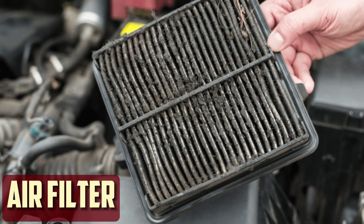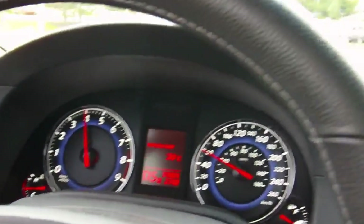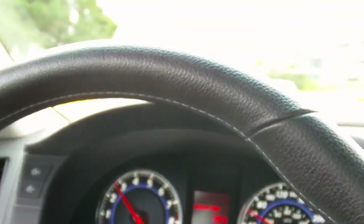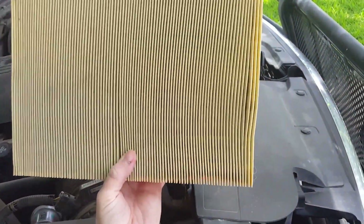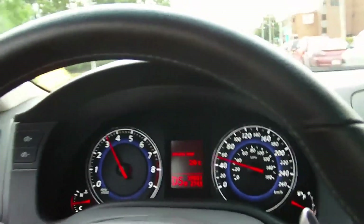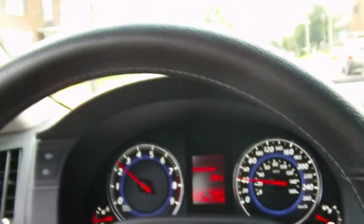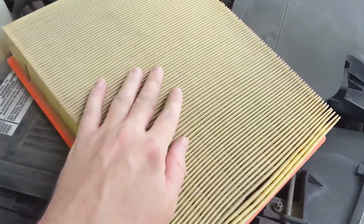Air Filter: A dirty air filter is one of the most frequent causes of your car's hesitation and is also the simplest to fix. Your engine depends on an ongoing supply of air to operate, and if the air filter is unclean and obstructed by dust accumulation, this air supply may be significantly impacted. The engine won't get enough air to create ideal combustion if the air filter is clogged, which will result in less power being produced. If left unattended, this minor issue will choke the engine, reducing fuel efficiency and compromising your safety and driving pleasure.